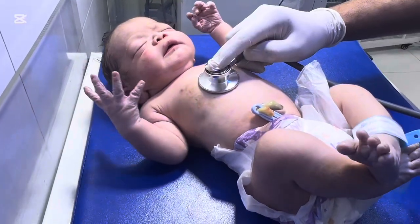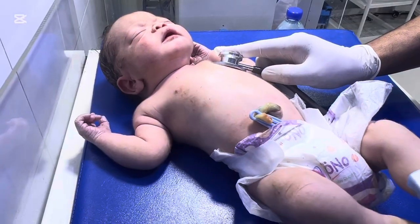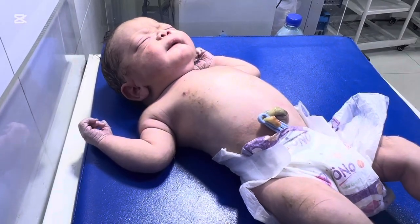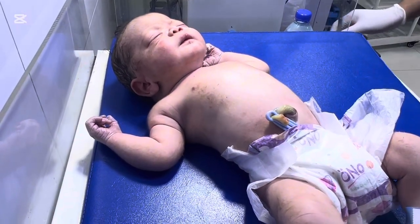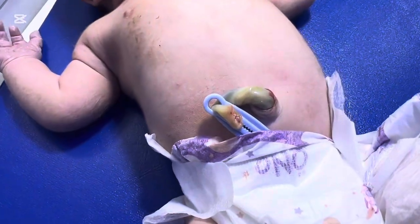We quickly transferred the newborn to the radiant warmer. The entire NICU team was ready — one nurse checking the oxygen, another setting up suction, another preparing the airway equipment, and a senior doctor ready for intubation if needed. In such cases, teamwork saves lives.